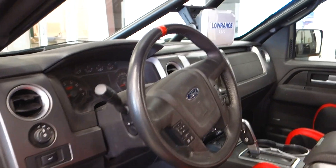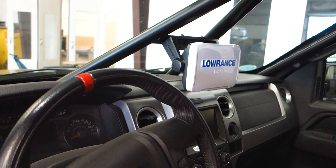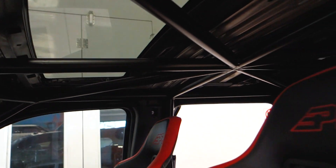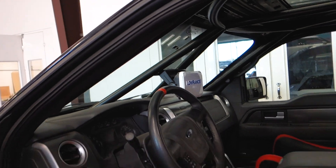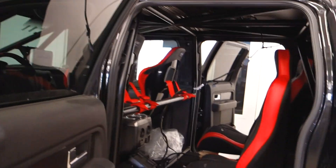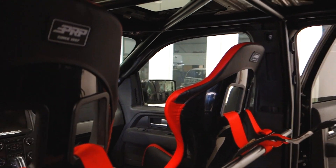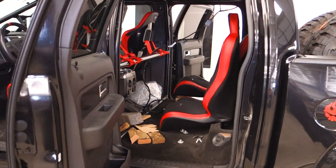This is a 2014 Ford Raptor that we're building for a very good customer. He's incrementally built up the car — first a couple of bumpers and some light suspension work, then full suspension work. Now we've pretty much gutted the whole interior, put a roll cage in, welded everything up, and we're going to be putting four race seats in here. We're also integrating comms so he'll have full communication with all four passengers, and he'll be ready to go all out in the desert.